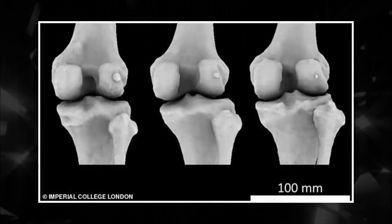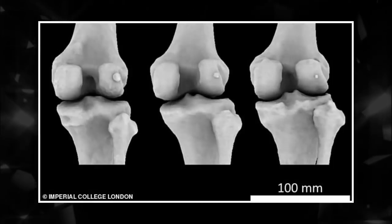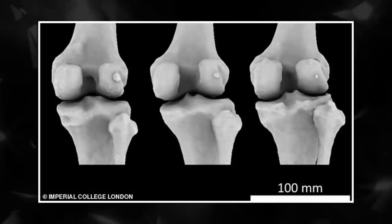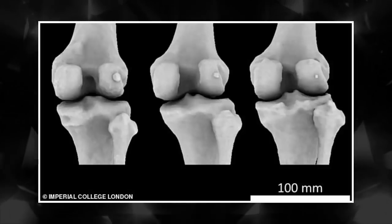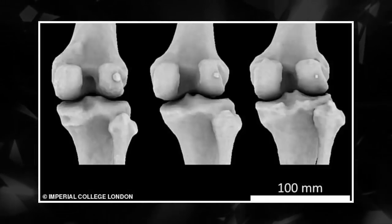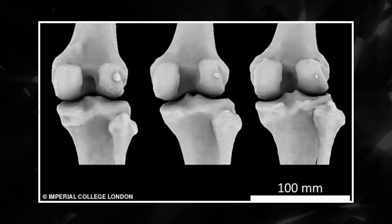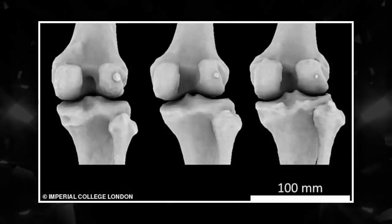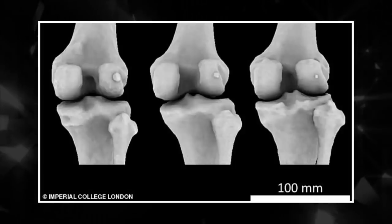But experts believe the fabella may create uneven force on the knee, increasing damage to the cartilage. It could also cause pain after knee replacement surgery, as the extra bone stays in place by burrowing into the thigh bone. When that part of the bone is replaced and there is no longer a depression to hold it, the tendon snaps from left to right with every stride, causing pain.